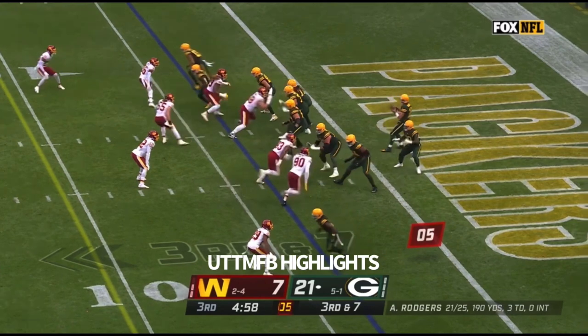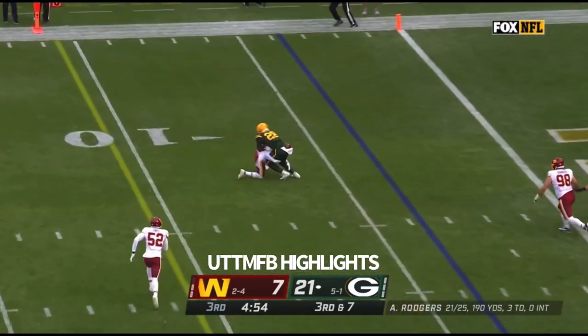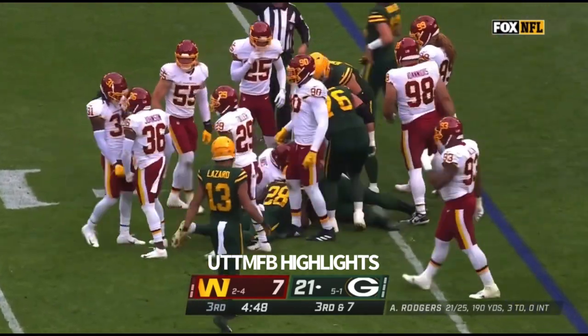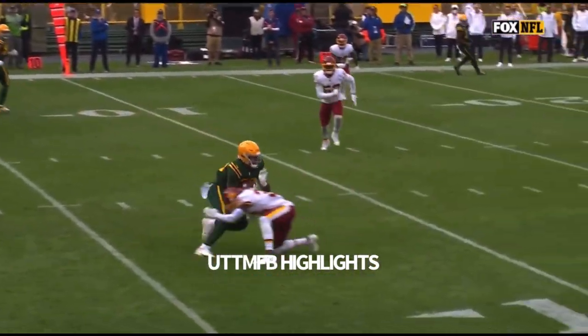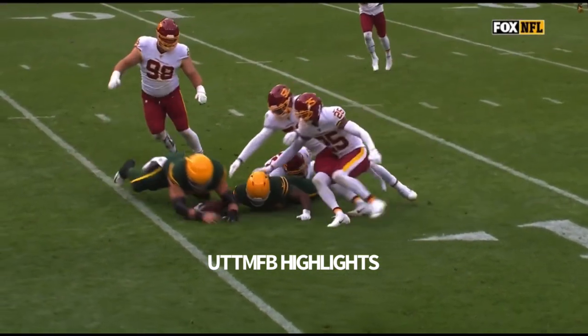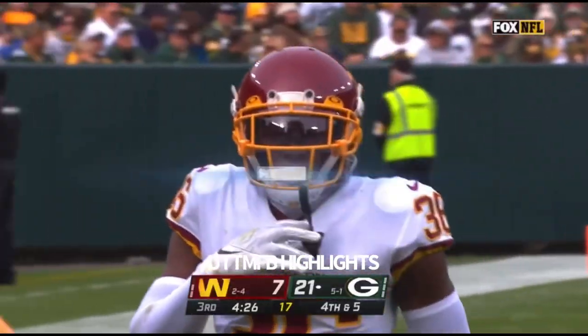Third and seven. Rodgers again from the end zone, giving time to find Dillon. Open field tackle is made, the ball's out. Looks like Green Bay got back on it with Lucas Patrick. Danny Johnson — we've seen Danny Johnson do this a few times today. They teach these guys when they're in their zones to come tackle the outside leg, the outside shoulder. That's picture perfect, forces the fumble.